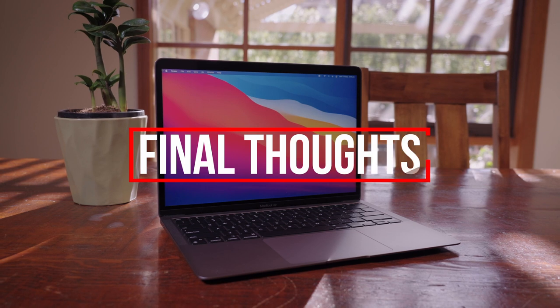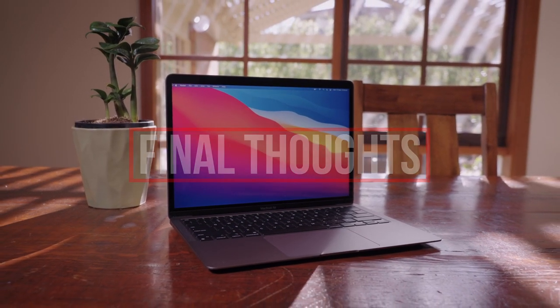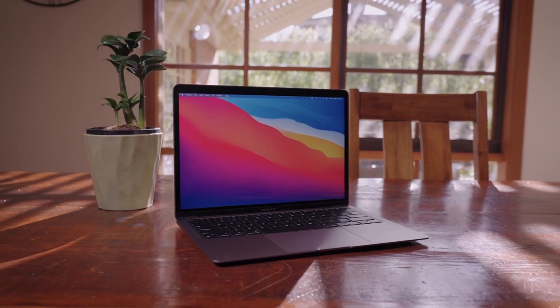To wrap this up, I really believe the M1 MacBook Air can be used as a professional video editing tool when we're talking more about YouTube, corporate, and maybe real estate videos. Music videos, maybe not so much, given they tend to rely more on intensive filters and effects. And for feature-length films, I would say it may also be a stretch, given you'd want to have more than 16GB of RAM for those hour-plus timelines.